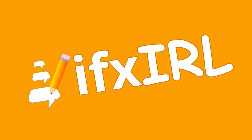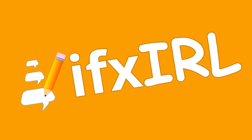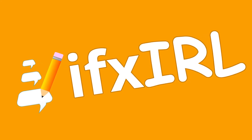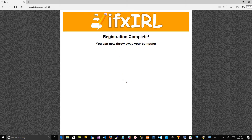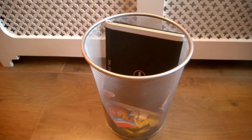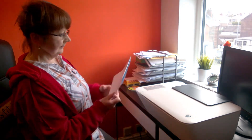Introducing new IFX IRL. It's just like Interference, but we've got rid of the most annoying part: the computer. Just sign up on the IFX IRL website, and that's it. You can now throw your computer away, because you'll never need it again. We'll pick a random game and send it to you through the post.